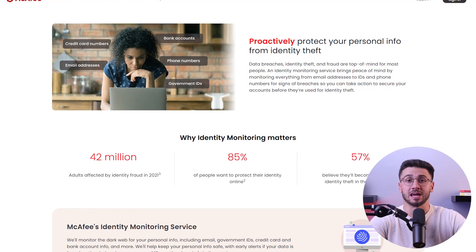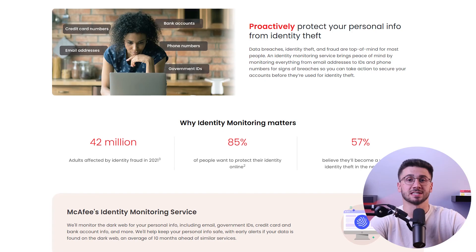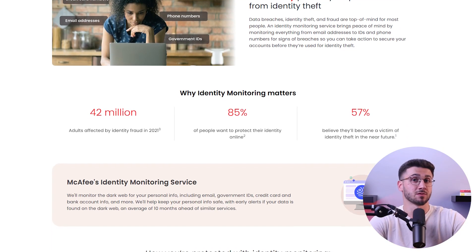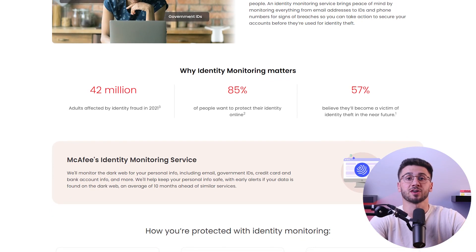Next is their identity theft protection. This feature scans the internet and dark web for your details such as your email address, phone numbers, bank accounts, passwords, and even your credit card details. And if any of this information has been compromised, they provide you with coverage up to a million dollars.